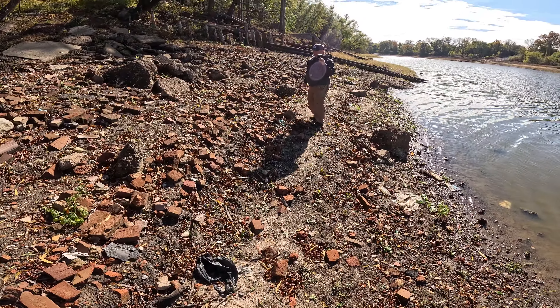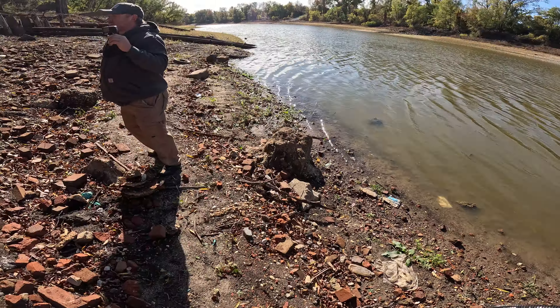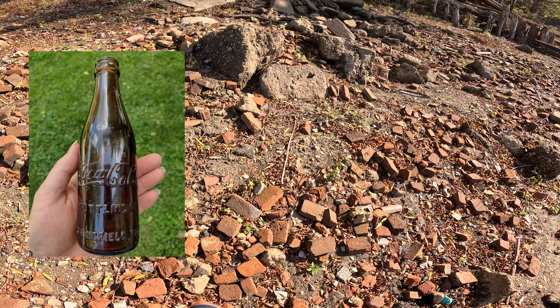Okay, now my foot is wet. Yeah, they got one wet foot. Smell it. No. So first one to find a straight side Coke bottle wins. Okay. I highly doubt we're going to find that one.